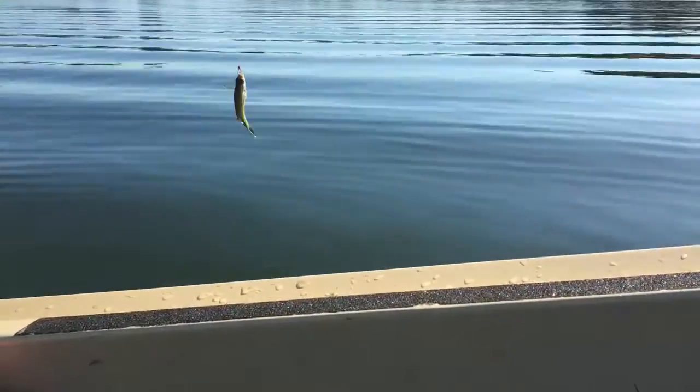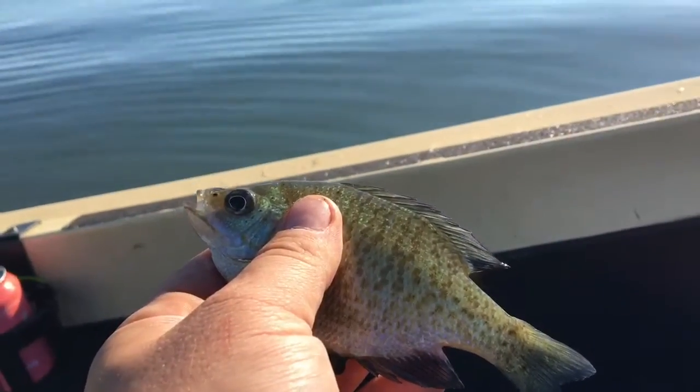And here's another little sunny that is not a crappie. We'll get him loose too. There goes Mr. Sunfish.